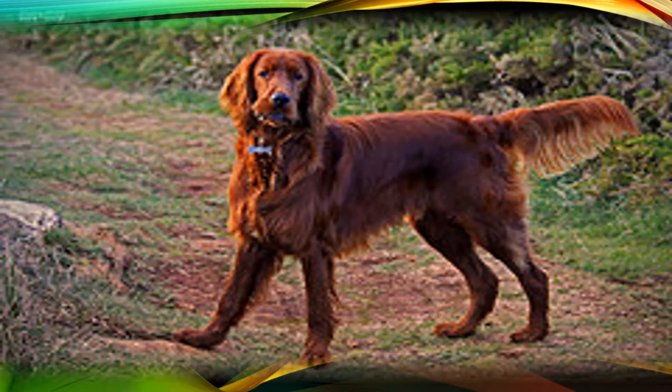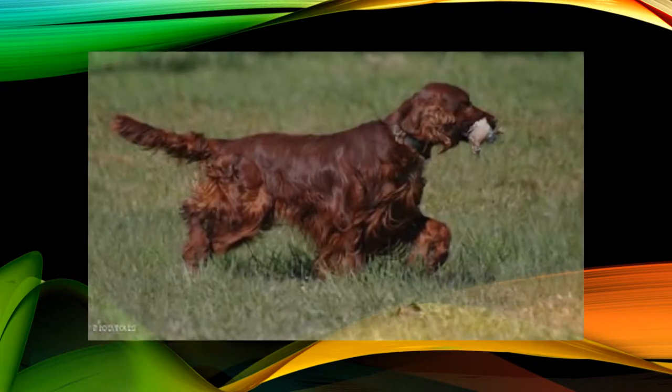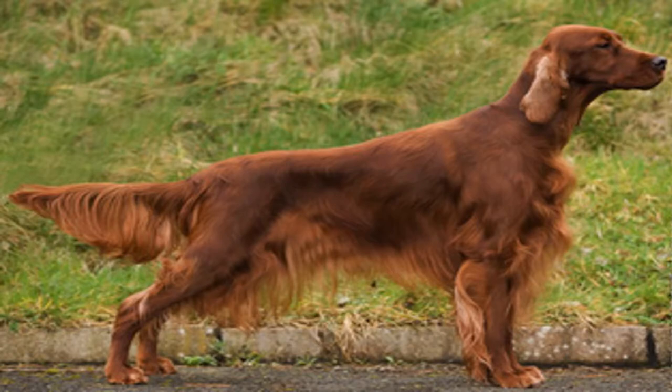Behaviour: The Irish Setter is a very excitable dog, extremely active and curious. It is quite affectionate and often establishes a very good relationship with children. The Irish Setter is one of the breeds whose playful behaviour reaches the highest score among all breeds. Because of its great need for space and exercise, and as it can be somewhat barking and destructive, it is not recommended for those who live in an apartment. Their response to obedience training is often quite low.